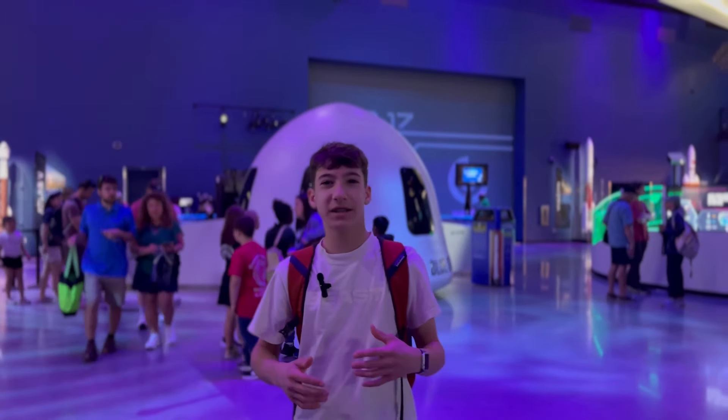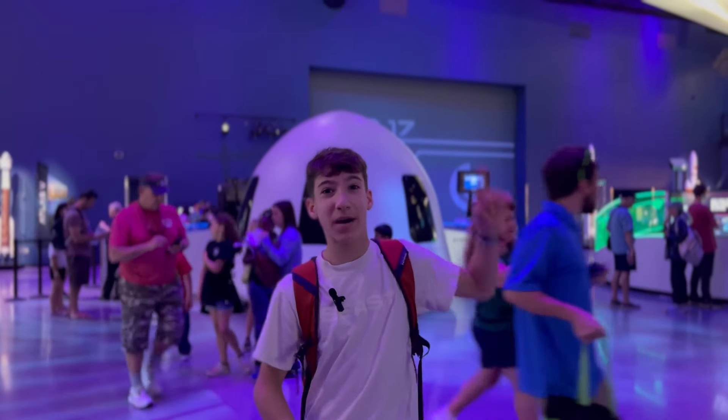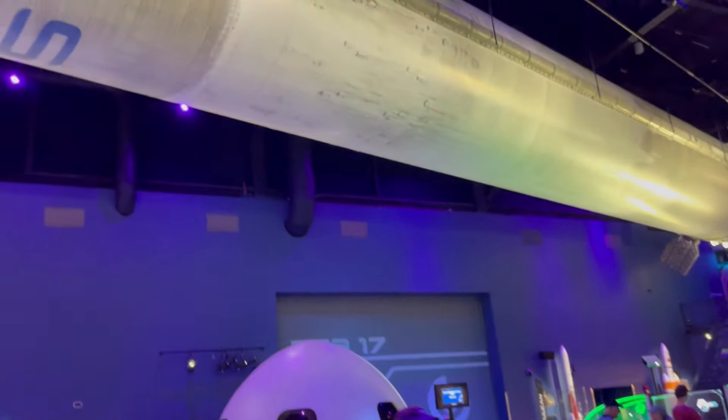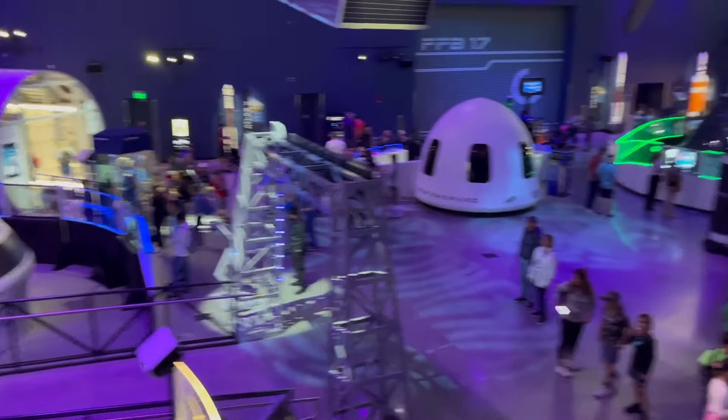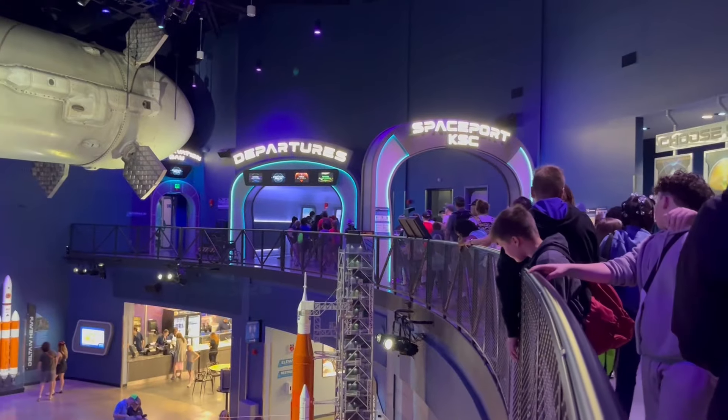There's a ton of decommissioned rockets in here and it's super cool. We're going to check out some of the immersive experiences later, but above me is one of the old Falcon 9 boosters. We checked out some of the other decommissioned rockets before heading into the line for our first fully immersive experience.